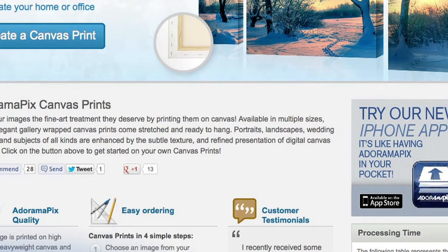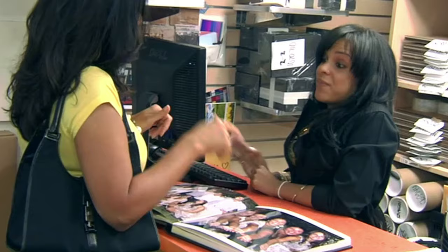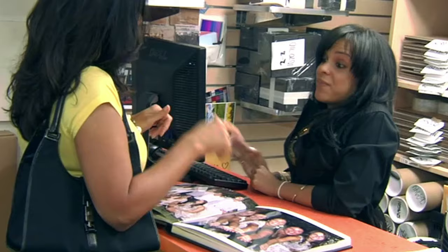Do you want great looking prints at low cost? Be sure to visit our easy to use online printing service. Adorama Pix has professionals who treat your images with the utmost care that you can count on for a quick turnaround on photos, cards or albums. Use adoramapix.com.